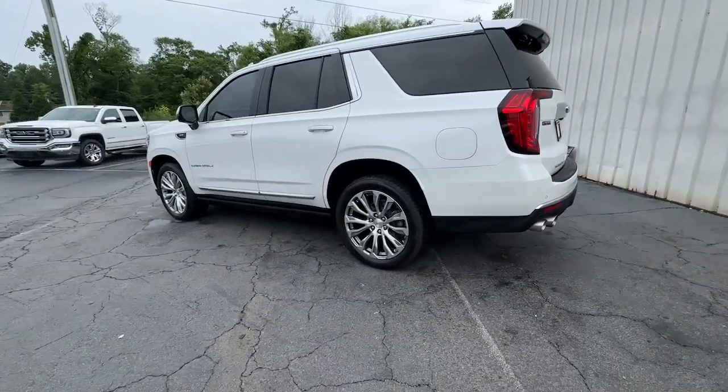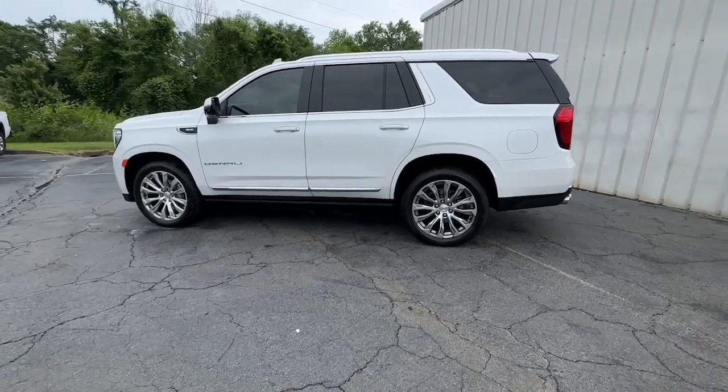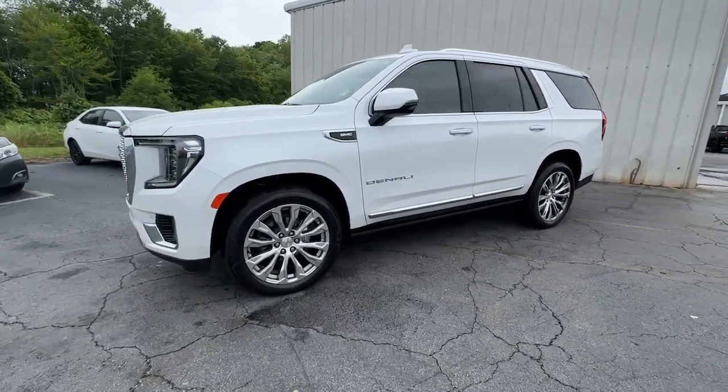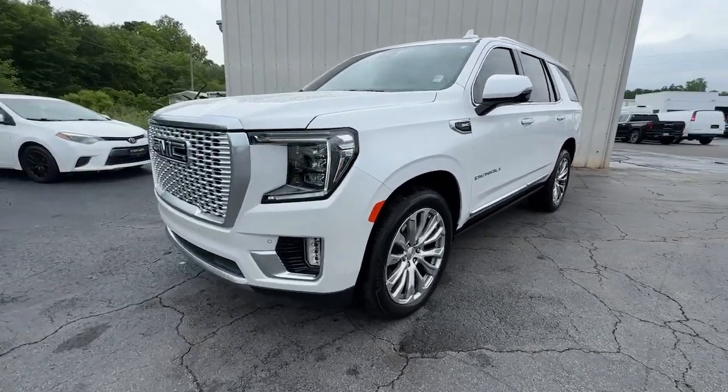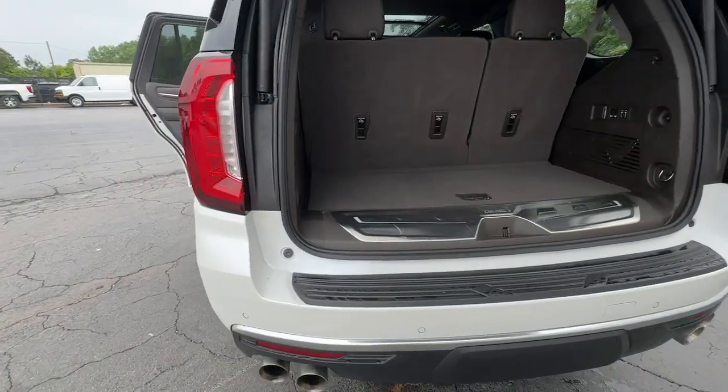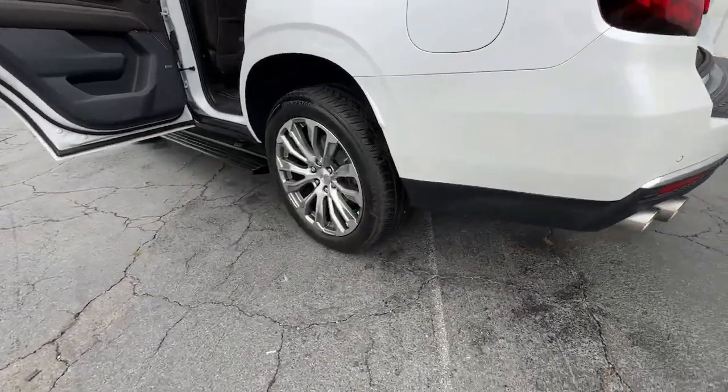Head-turning good looks make this family-friendly three-row SUV the perfect choice. Make road trip memories in this luxurious and capable Yukon. Come in for a fun and easy test drive — our team will make it the best part of your day.